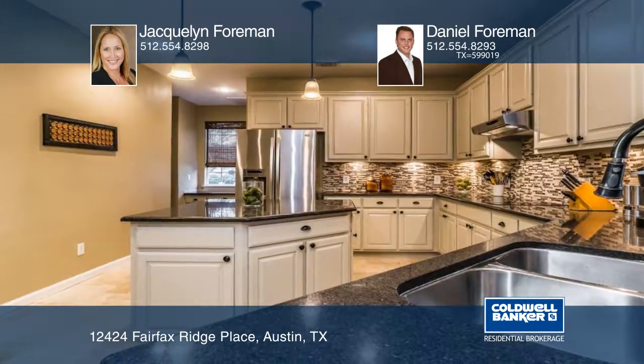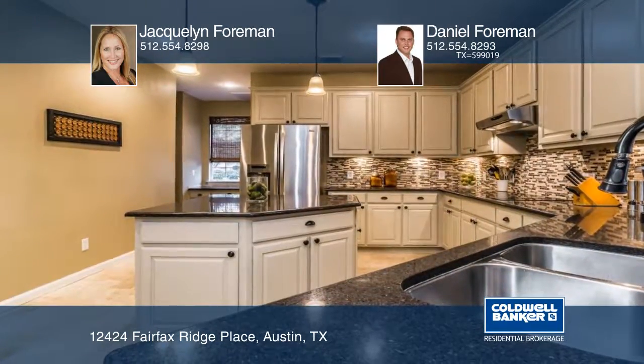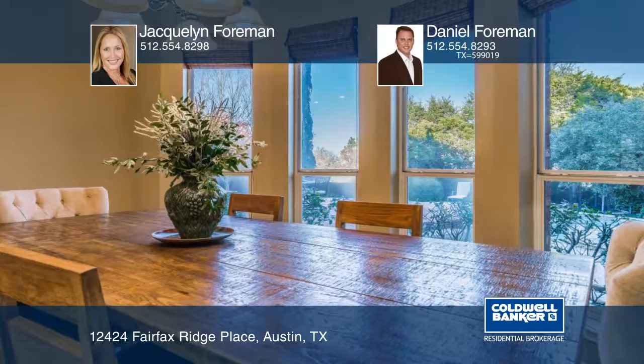The gourmet kitchen has Whirlpool stainless appliances, granite counters, and craftsman style cabinets.